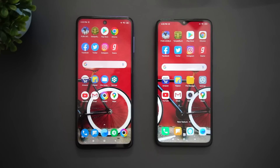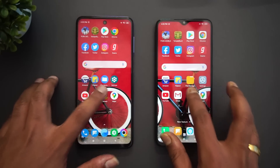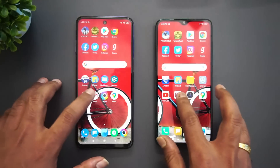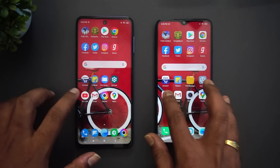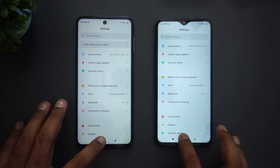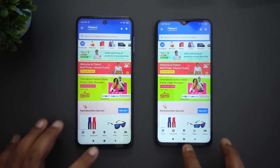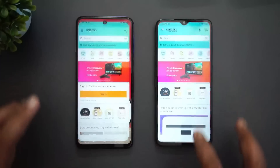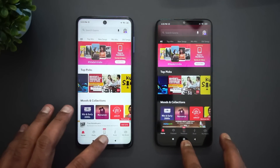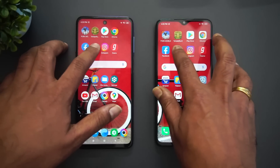First is Maps — both have retained it. Camera — both have retained it. Gmail — retained. YouTube — retained. Settings — retained. File Manager — retained.